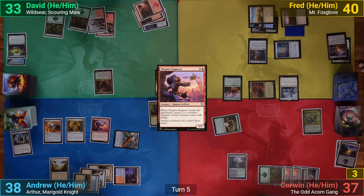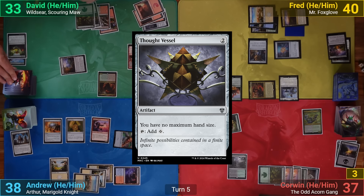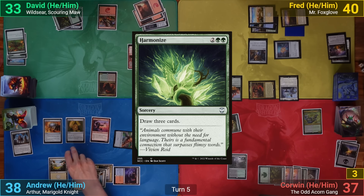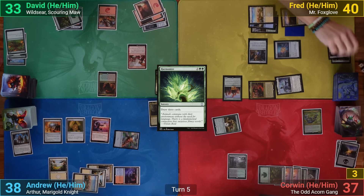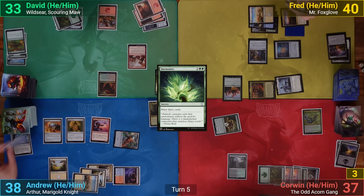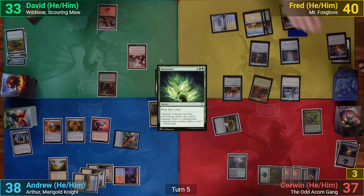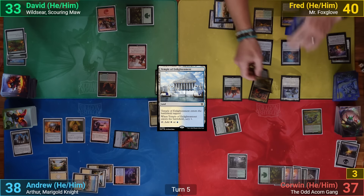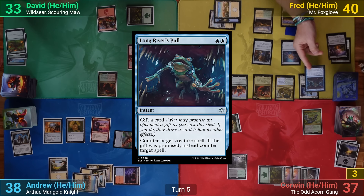David plays a Mountain, casts Gratuitous Violence, cascading into a Thought Vessel. He follows up with Harmonize, drawing three, and passes. During his end step, Fred taps Lord of the Third Path so both he and I draw a card. Fred draws, plays a Temple of Enlightenment, then casts Coiling Oracle, revealing Logan River's Pull on top and putting it to hand.